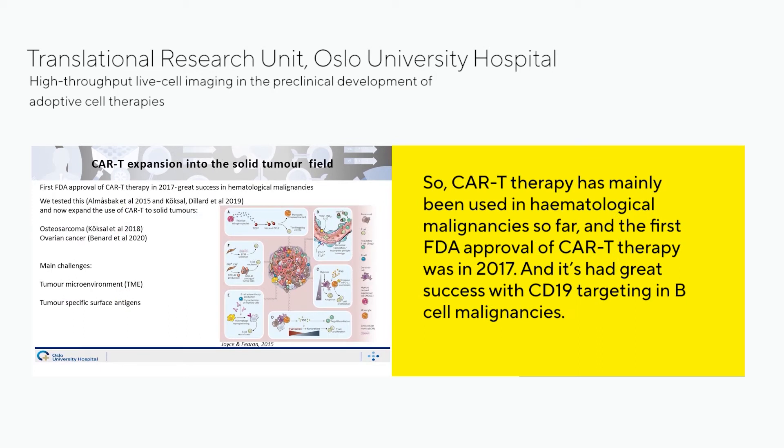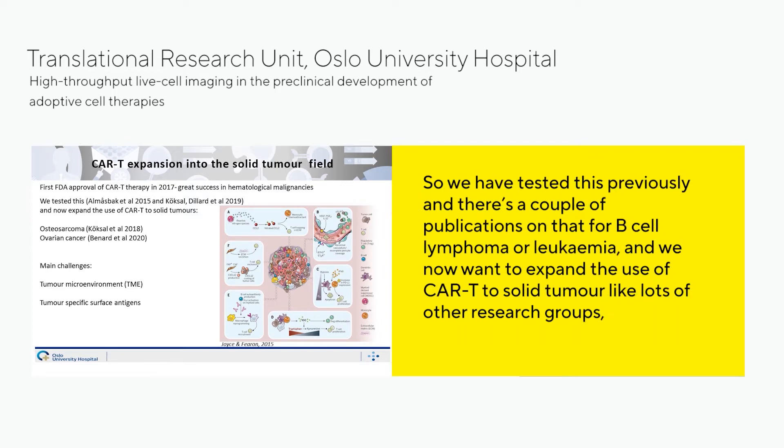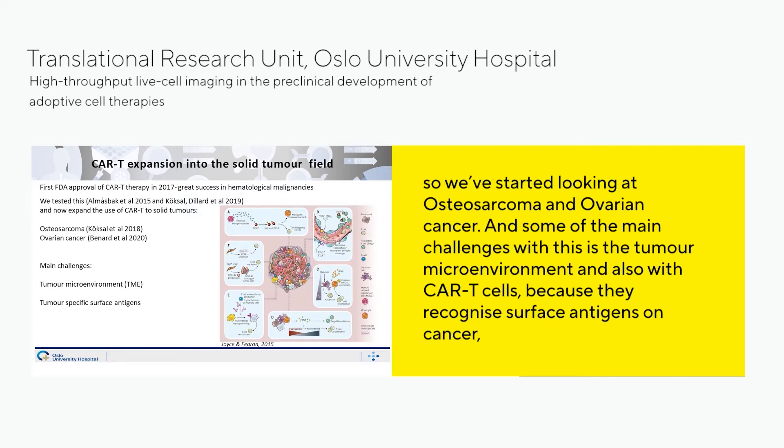CAR T therapy has mainly been used in hematological malignancies so far. The first FDA approval of CAR T therapy was in 2017, and this has had great success with CD19 targeting in B-cell malignancies. We have previously tested this with publications on B-cell lymphoma or leukemia. We now want to expand the use of CAR T to solid tumours, like other research groups, and have started looking at osteosarcoma and ovarian cancer.